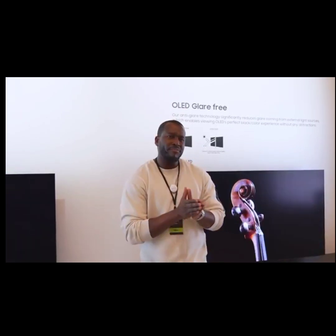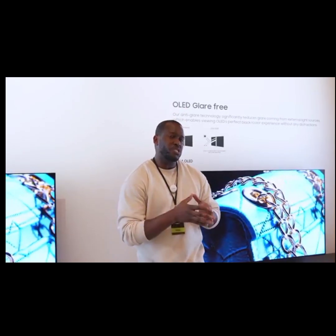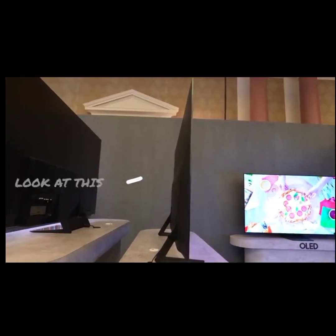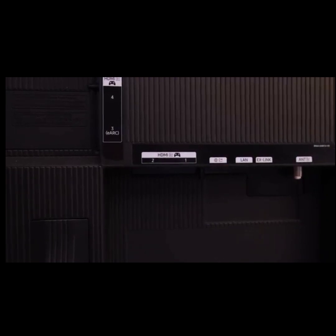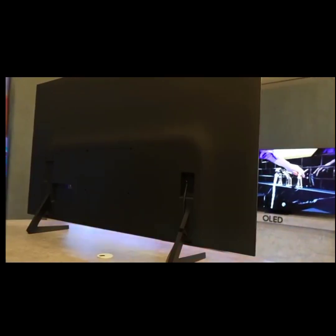On the other hand, they do have the S85D, which is a cheaper but really unique model with its nice curved back. It also has four HDMI ports that are HDMI 2.1 and of course 4K 120.